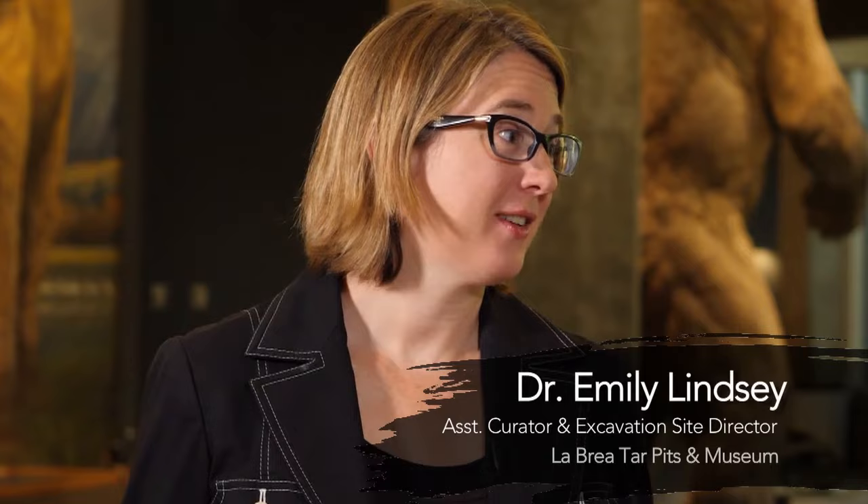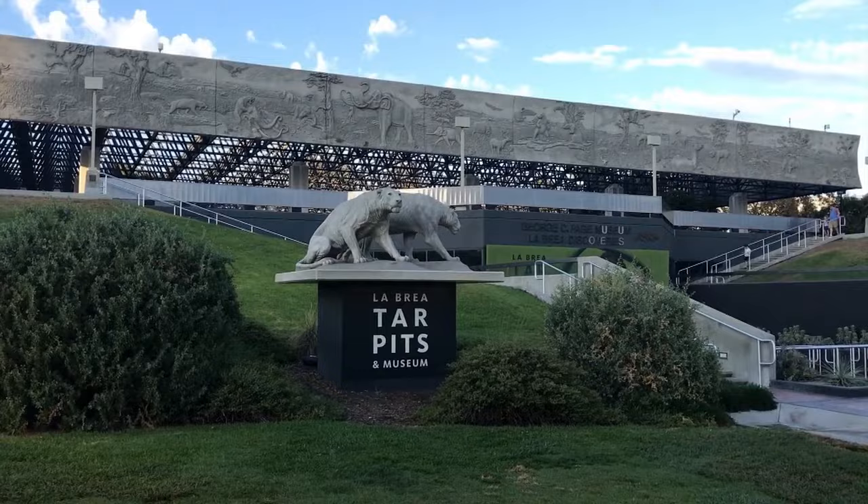So, Emily, tell me about this museum. It's unbelievable. I've never been to one like this. How did this all start? Well, there aren't very many places like this. The La Brea Tar Pits is actually one of the most important paleontological sites in the whole world.